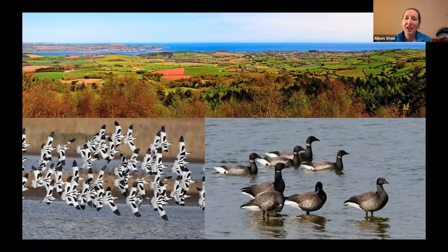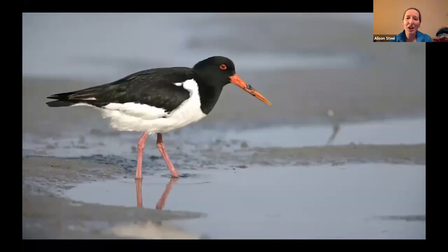They can make a fantastic display if they get disturbed and come up in a big show. Other ones we'll be looking for include the oystercatcher. Sometimes it takes a little while to appreciate the beauty of the birds when people who've never seen one before remark on them — and we sometimes take them for granted.